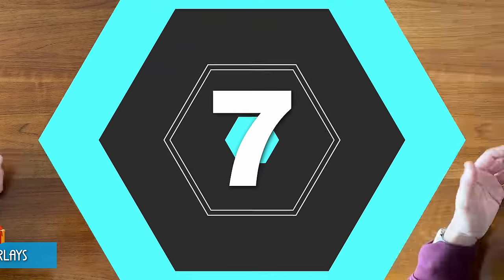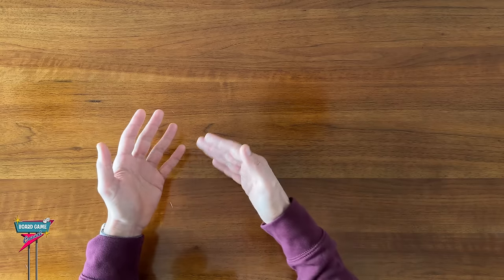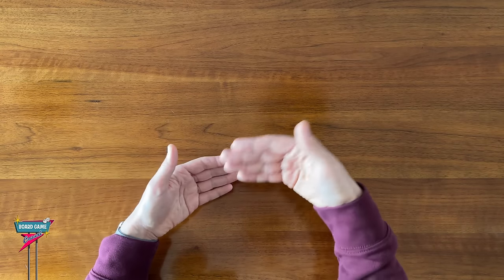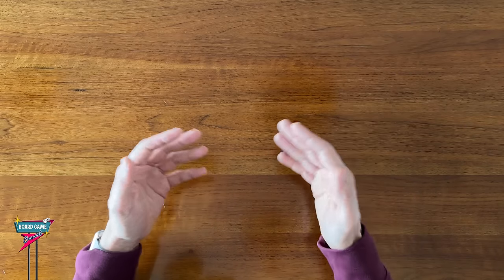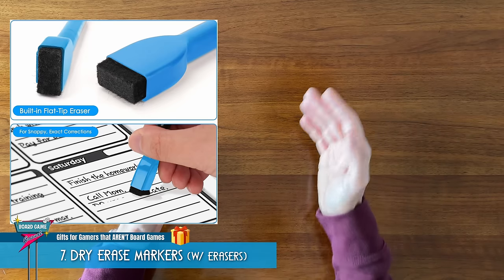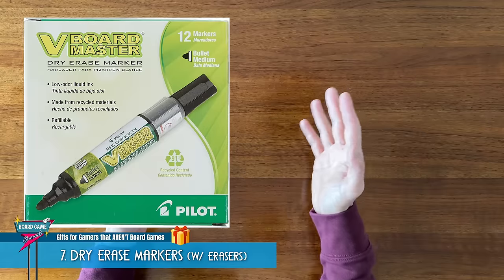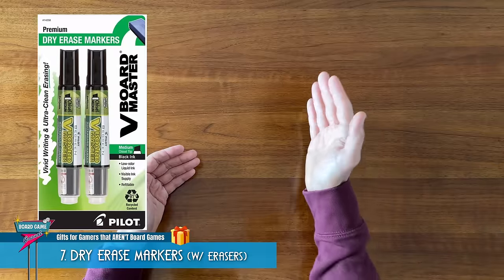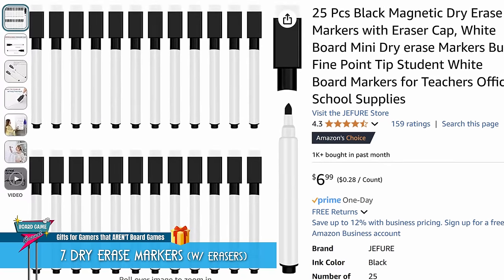If the person you're shopping for plays a lot of roll-and-write games or party games that involve writing or doodling on a whiteboard, my number 7 gift recommendation would be some extra dry erase markers, preferably with built-in erasers. You could splurge and get high-quality dry erase pens like the Pilot V Board Master, or even just a big pack of generic ones from Amazon.